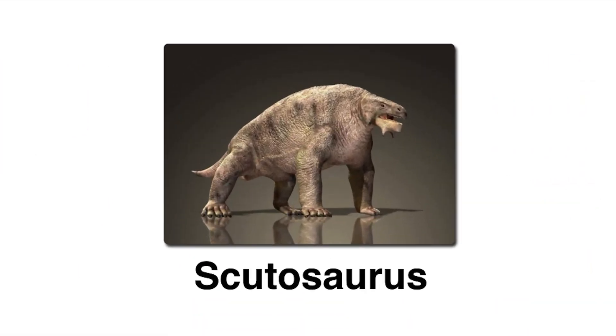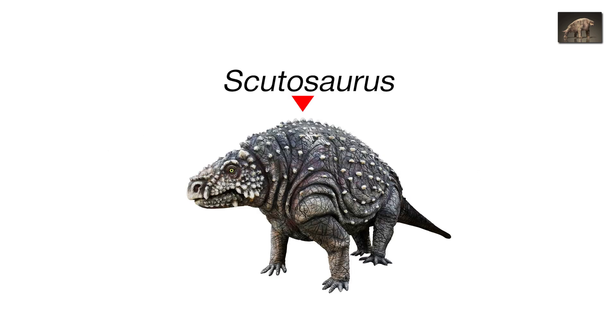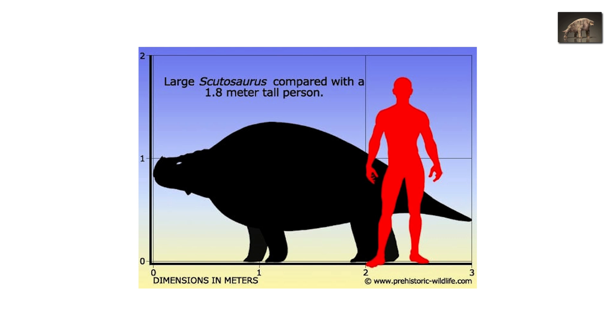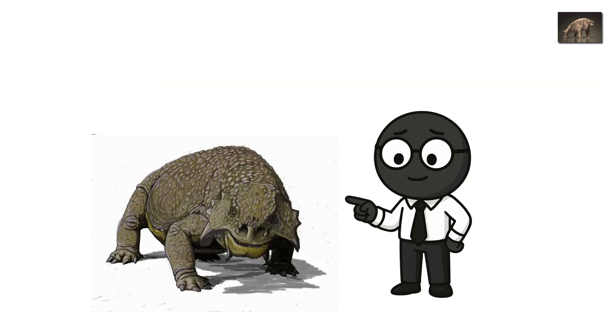Scutosaurus, the armored couch potato. While Inostroncevia prowled, its favorite chew toy lumbered across the baked plains — Scutosaurus, the shield lizard. Imagine a hippo wearing a medieval suit of armor. Now make it slower. Scutosaurus was a 4-meter-long herbivore, thick as a truck, with a body blanketed in bony plates that glinted like mosaics under the Permian sun.